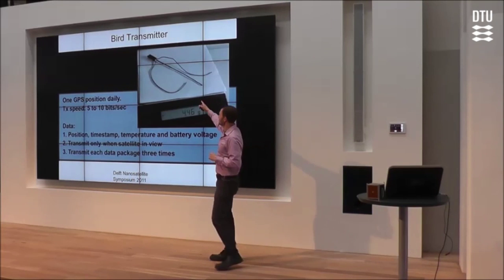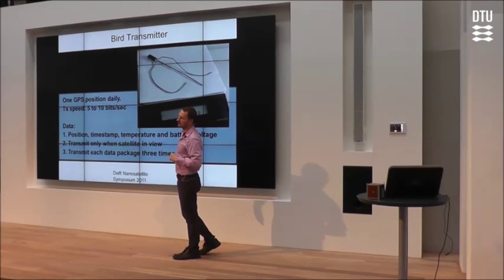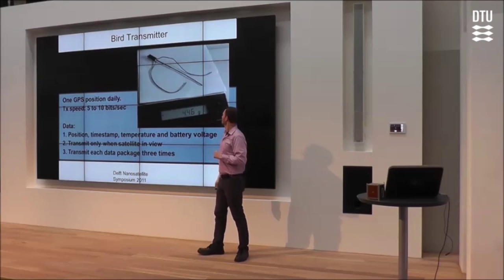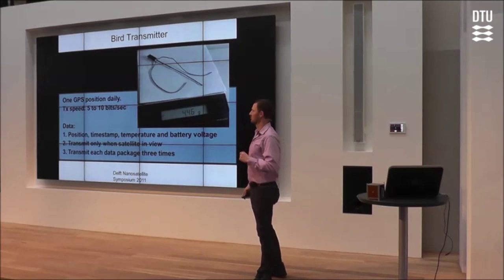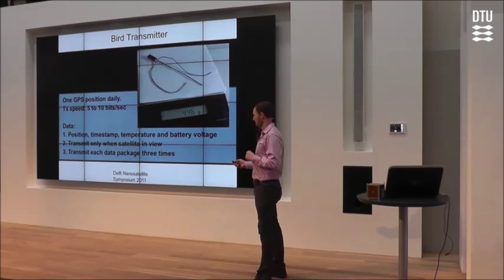You can see here a picture of one of the first finished transmitters, weighing in at just below four and a half grams. We have actually managed to create such a compact system.